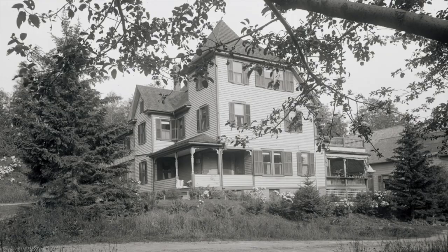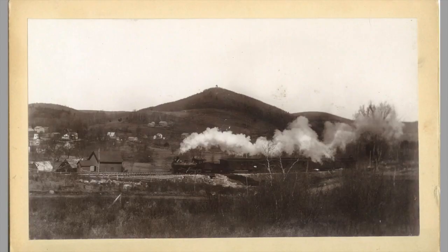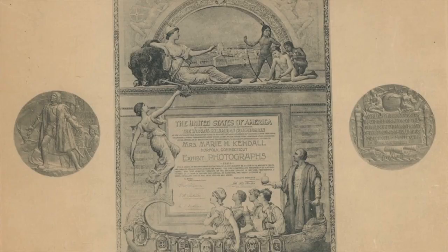Edgewood Lodge was also a boarding house — imagine the cool summer days on this porch. Kendall entered this photograph in the Columbian Exposition, also in 1893, and won this award for her work.